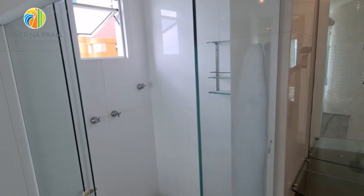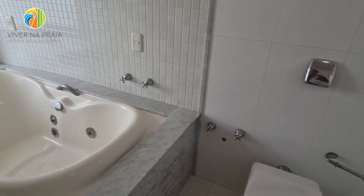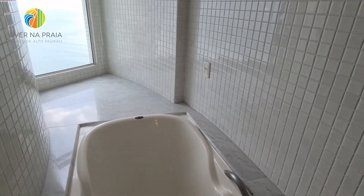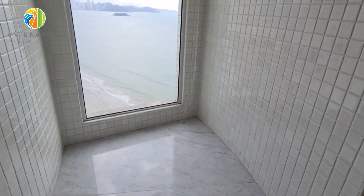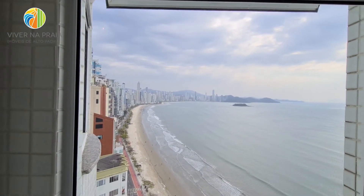Área da pia, um box separado da banheira. Eu sou obrigado a te mostrar a janela da banheira: uma vista mar. Que banho dá aqui.